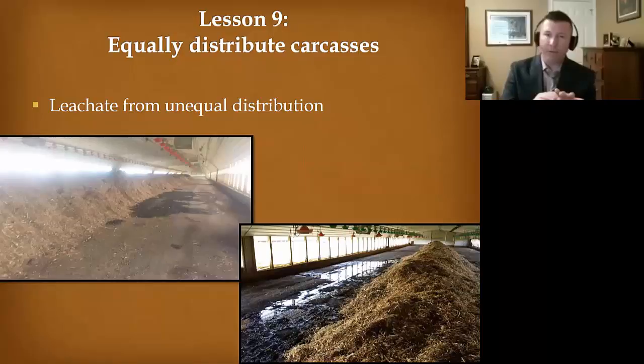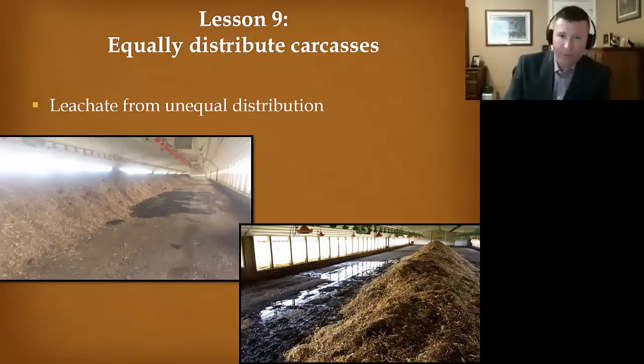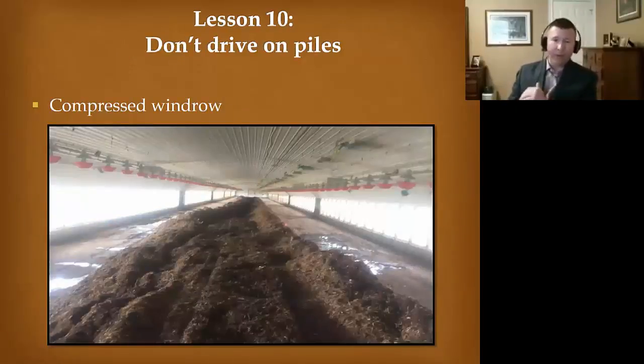What we do in this instance is come back in with some fresh carbon and put it over that leachate area. If you distribute the carcasses equally, you shouldn't see this. This was a train wreck — someone thought they knew how to compost and they didn't.